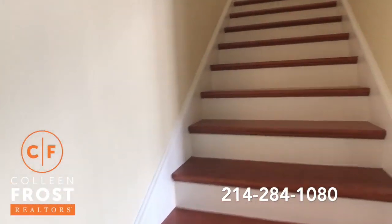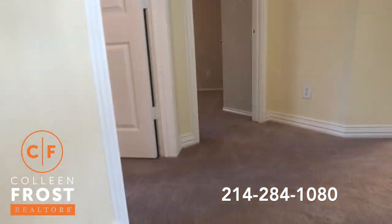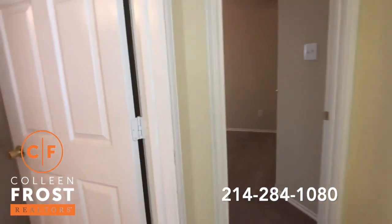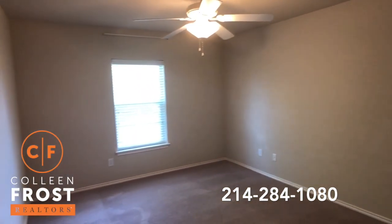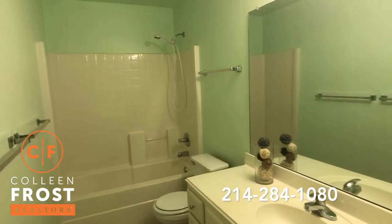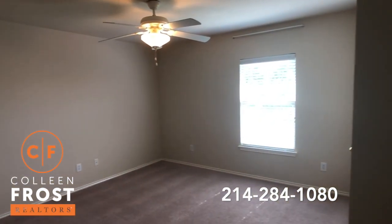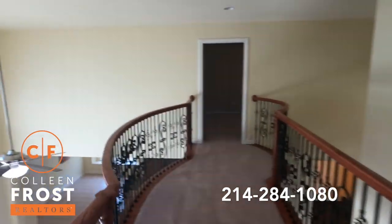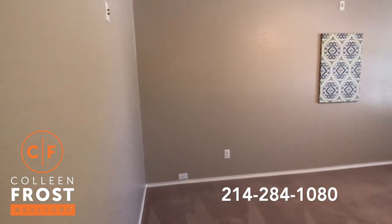So we'll head upstairs. You'll notice we have hardwoods on the stairs with white risers. We'll come upstairs to our first secondary bedroom, here is our second secondary bedroom, and we have a full bath. Our third secondary bedroom upstairs, and then come across the catwalk into a game room slash media room.